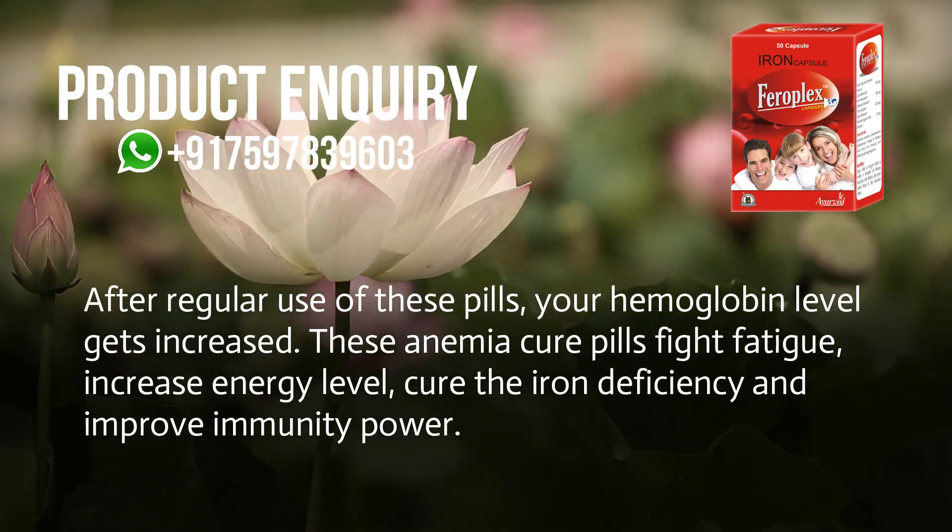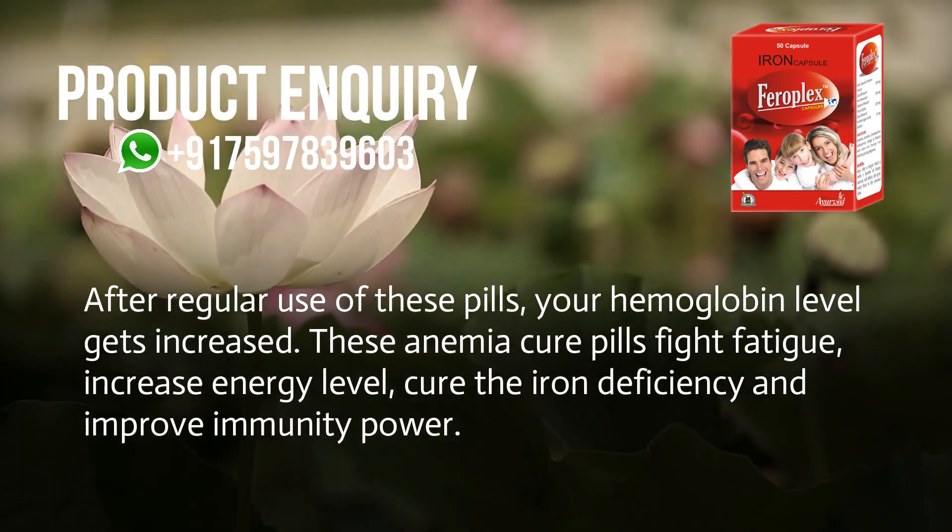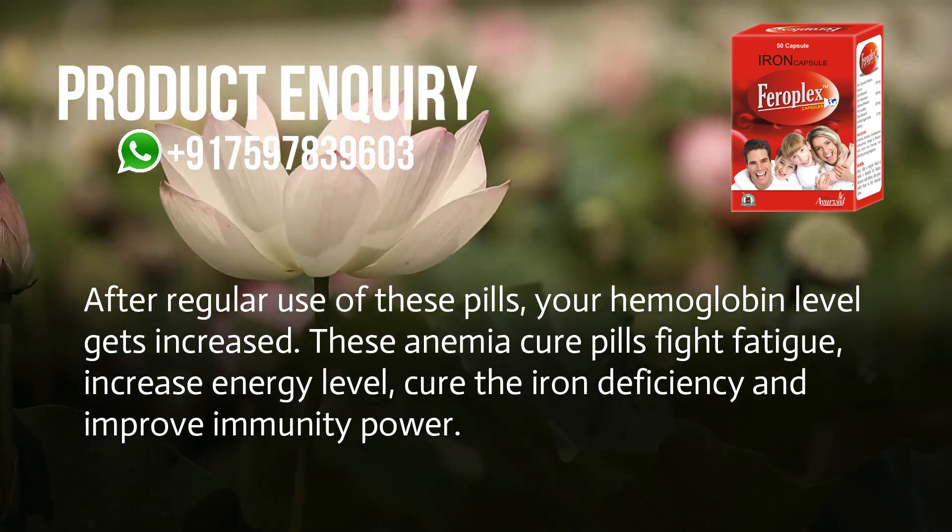These anemia cure pills fight fatigue, increase energy levels, cure iron deficiency, and improve immunity power.